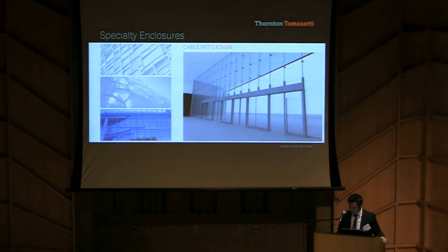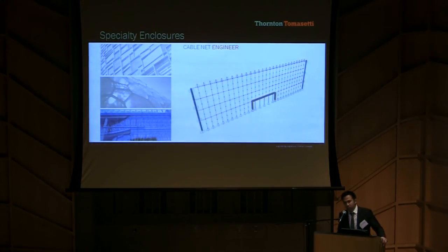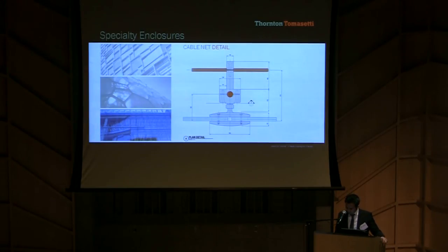Lastly, our third principal enclosure system is a cable net wall which point-supports the lobby glass. Engineering of a cable net wall is highly specialized. Pre-tensioning of vertical and horizontal cables to resist high wind pressures introduces large loads into the perimeter building steel. The process was highly iterative as we tried to balance vertical and horizontal cable sizes and diameter.